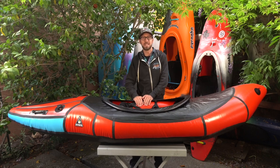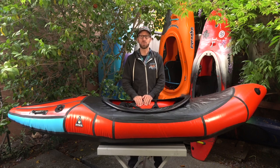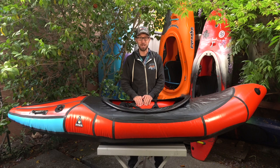What's up everyone, I'm Trent and in this video I'm going to review the 2022 Alpaca Valkyrie Packraft.